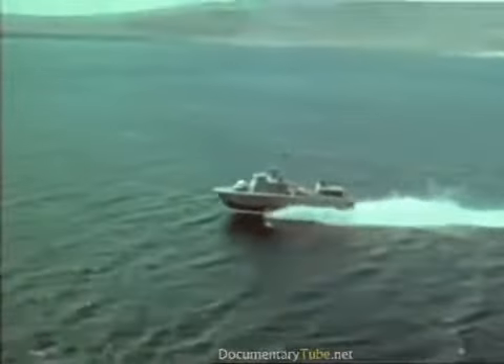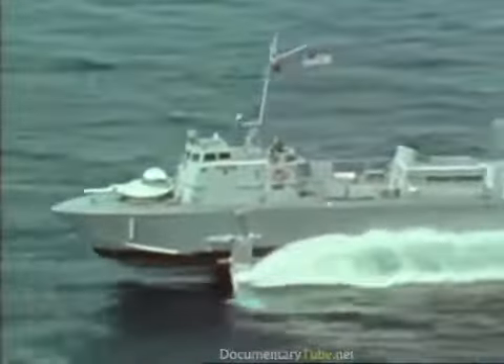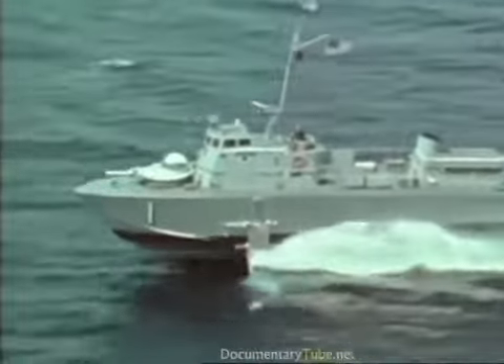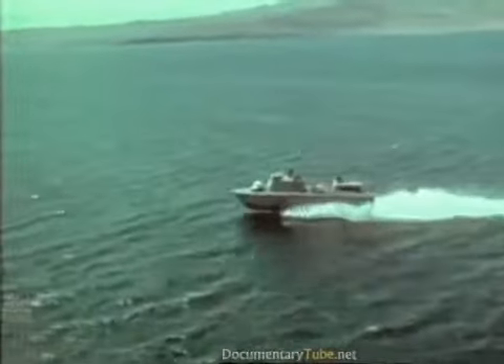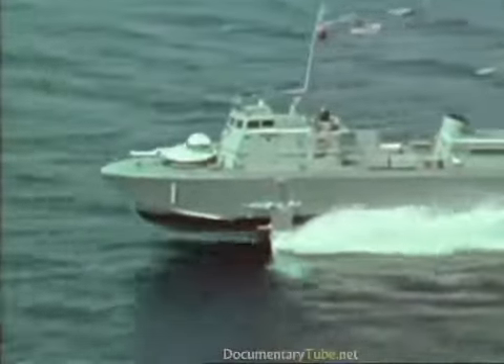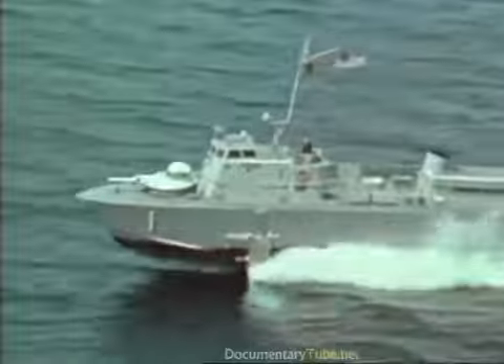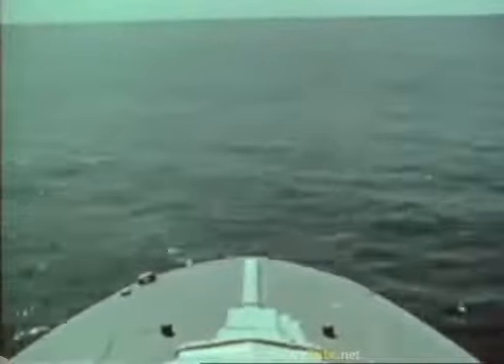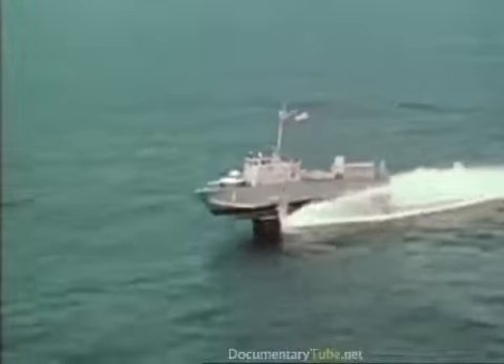Flagstaff was designed and built by the Grumman Aerospace Corporation. She is 74 feet long, has a 21-foot beam, and displaces 68 tons. She has a conventional foil configuration utilizing solid-cast aluminum foils. The foil-borne prime mover is a gas turbine engine. When hull-borne, she is powered by two water jets, each with a diesel engine.